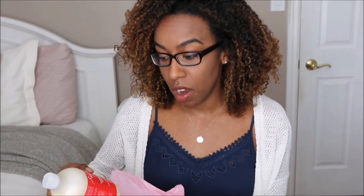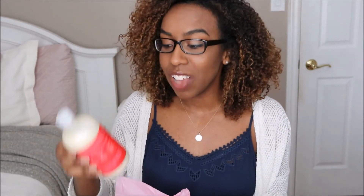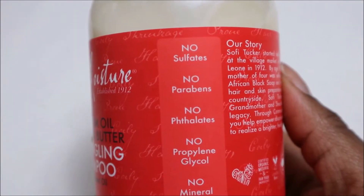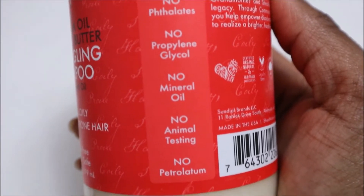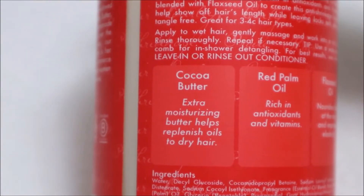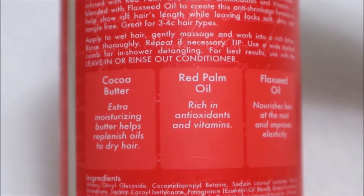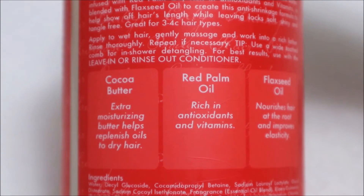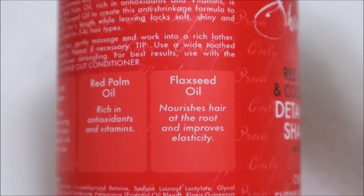These products are great for curly, coily, shrinkage-prone hair, and they're also sulfate-free and color-safe. With these products there are no sulfates, no parabens, no mineral oil, and the list goes on. As for their key ingredients, they have cocoa butter which is an extra moisturizing butter that helps replenish oils to dry hair, red palm oil which is rich in antioxidants and vitamins, and lastly flaxseed oil which nourishes hair at the root to improve elasticity.